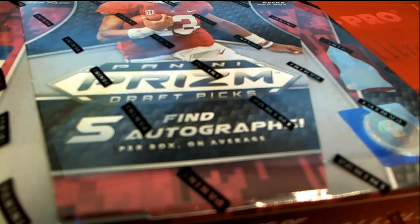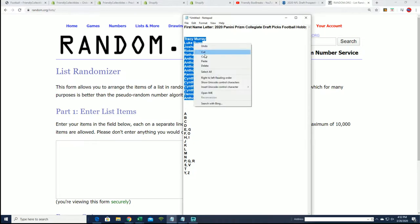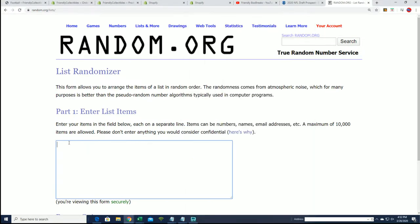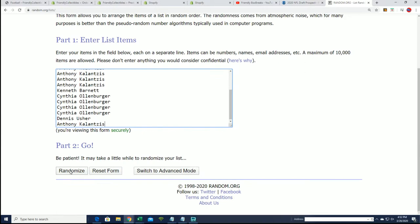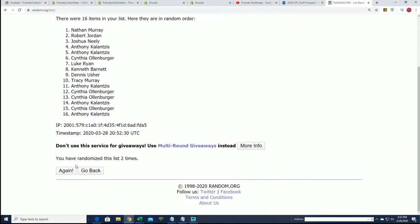This is a first name letter box break. So let's see who gets the letters — J for Joe and C for Chase. All kinds of different great rookies. Seven times a piece is what we're doing here. Then we're stacking the lists up side by side — that's how you get matched up with your first name letter.